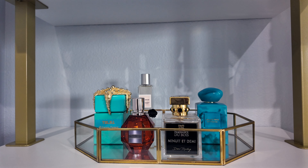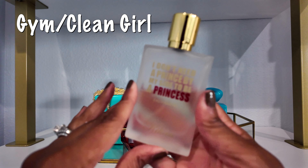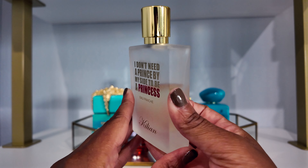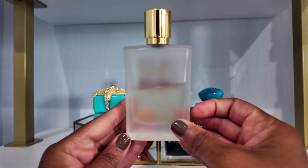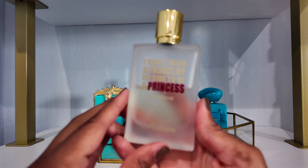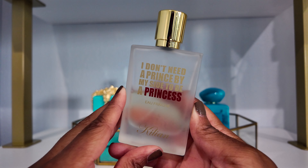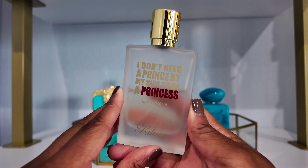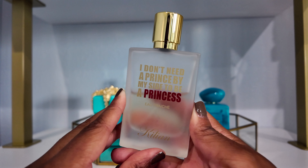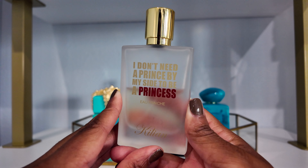My next category is a gym slash clean girl type scent, and the fragrance I went for is Princess Eau Fraiche by Kilian. You can see I have quite the dent — I got this last summer. I love the smell of it, however the performance is not great. I kind of want to be done with it, but who knows, I might go buy a refill. It smells really good — it's marshmallow, fluffy, bright, with some citruses. It's great for summertime and a good choice for the gym.